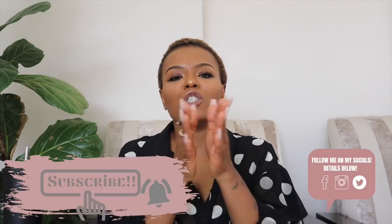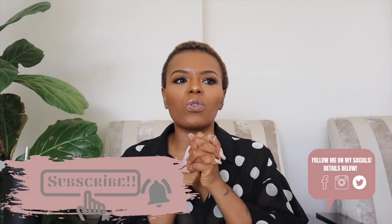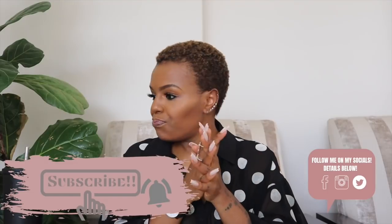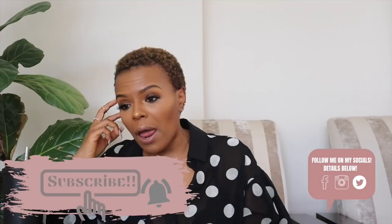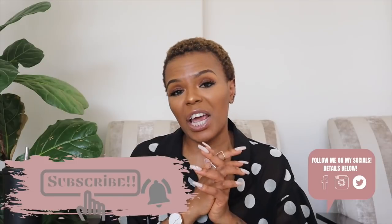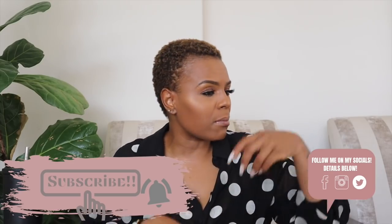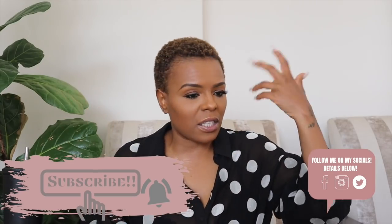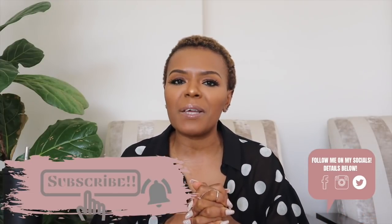I hope you guys enjoyed the video. If you did, please subscribe and join the family — click that notification bell so we can get to 50,000 and 100,000 subscribers. Thank you so much for supporting the channel this year, it's meant so much to me. Thank you for being there through the good times and the bad. I really appreciate you spending that time with me — I'll see you in the next video. Bye!